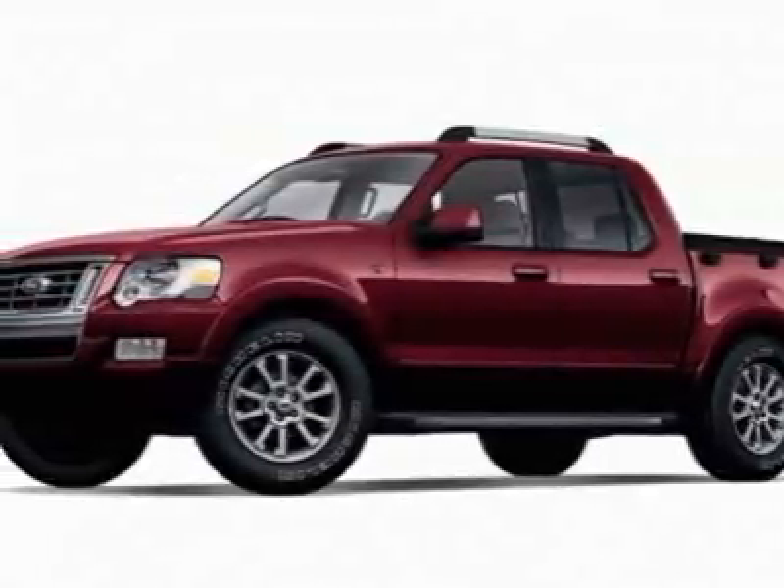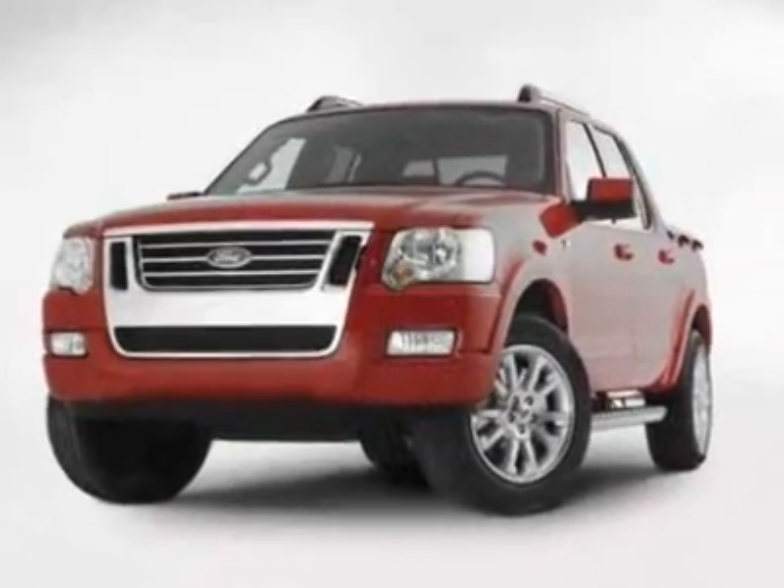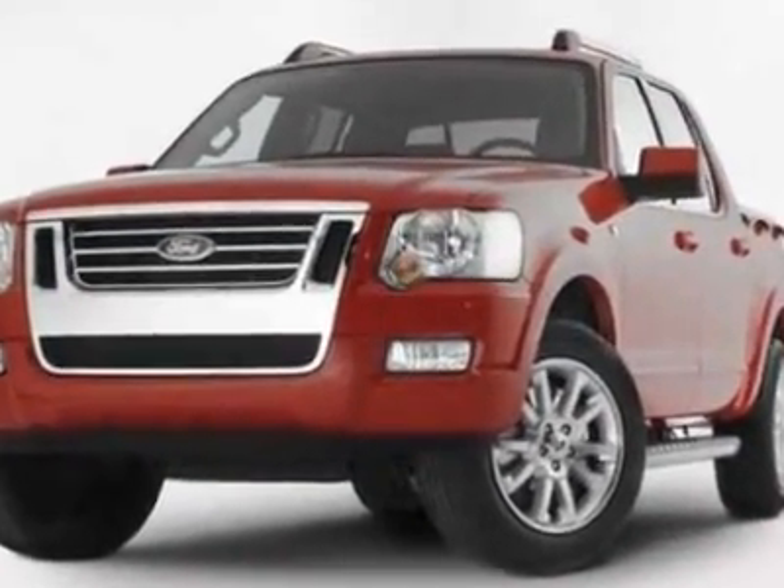Take a look at this 2008 Ford Explorer Sport Track. This Explorer Sport Track has just under 50,500 miles.